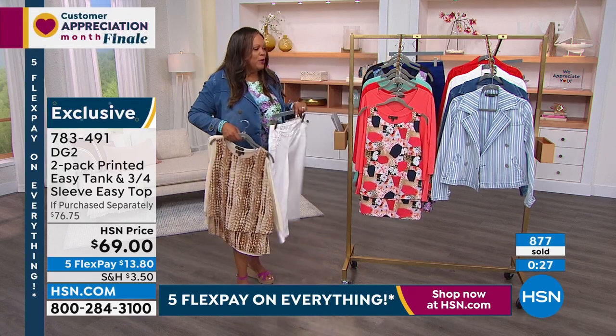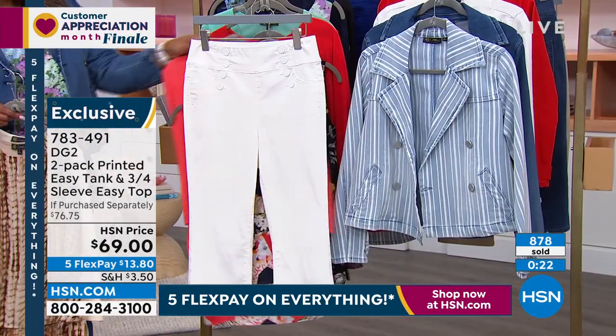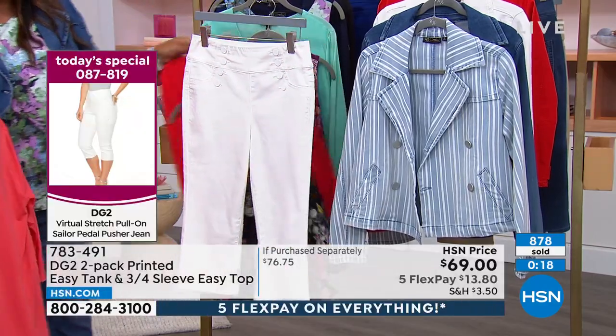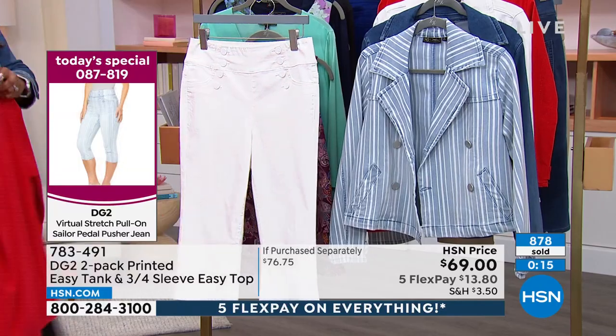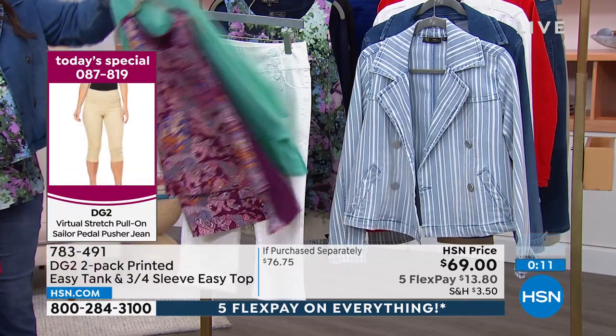Normally for this tank you pay $34. We're going to give you both pieces today for $34.50. It's only going to cost you $8 to get home two tops when you get your pedal pusher. Get the white pedal pusher home for $8 — you can match it back with every single color. They say have five tops to one bottom. Look at how all of them go back with the white. This is a genius bonus buy.